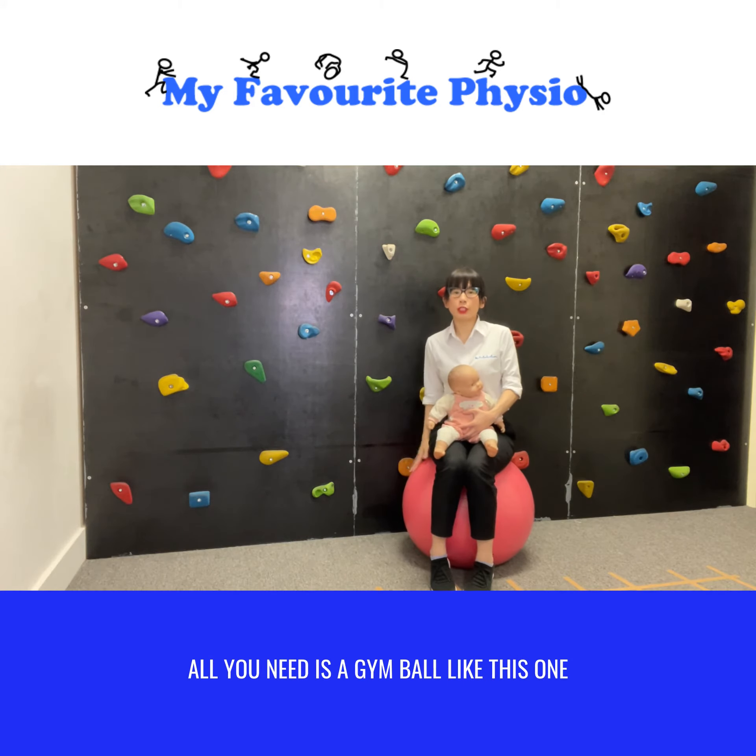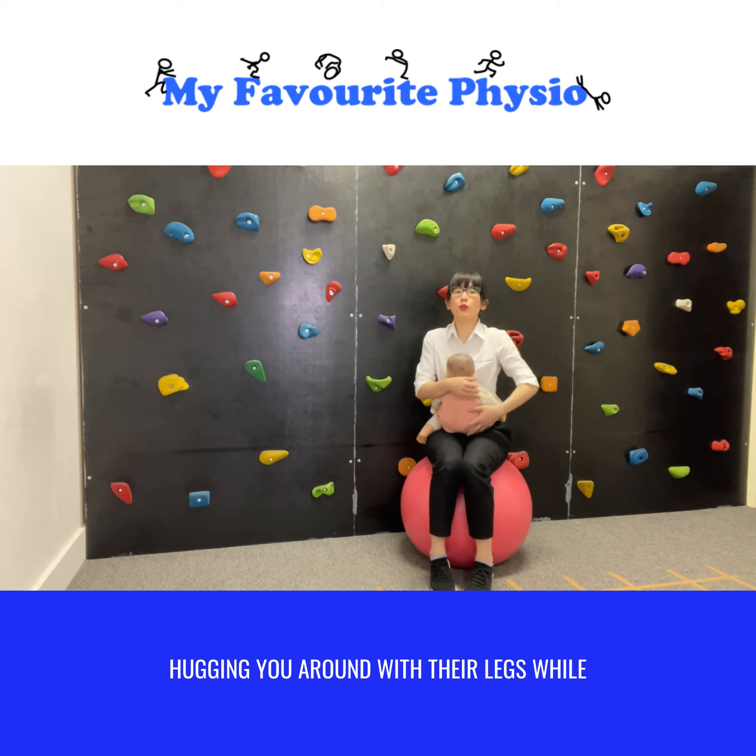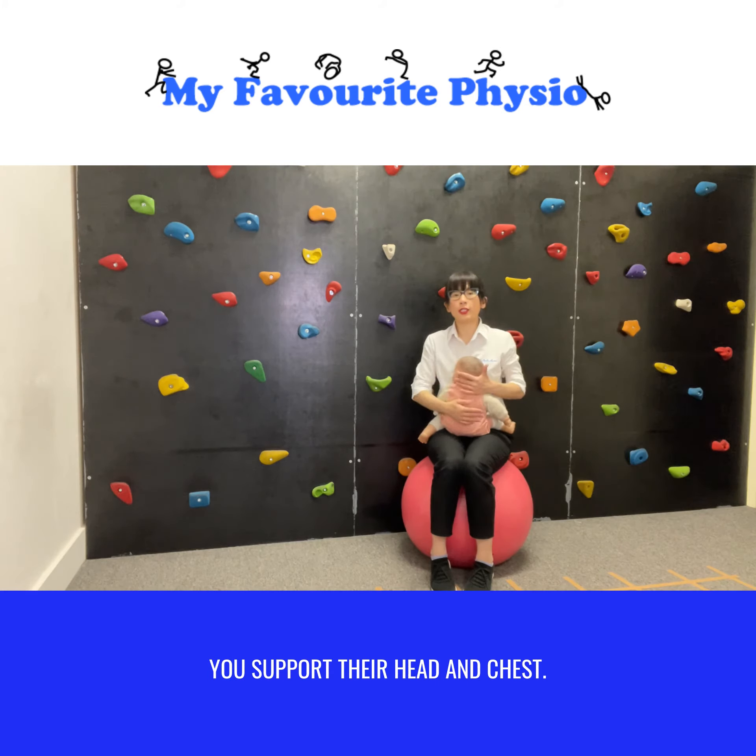All you need is a gym ball like this one, where you can sit on and have your toddler sit facing you, hugging you around with their legs while you support their head and chest.